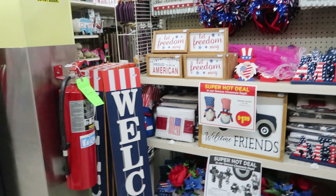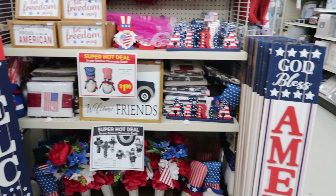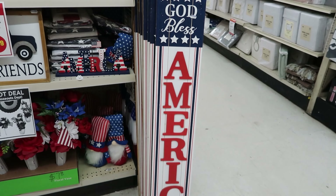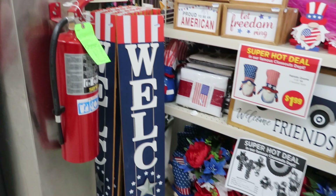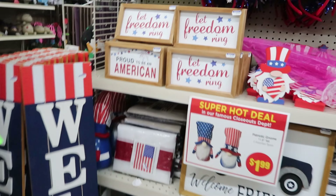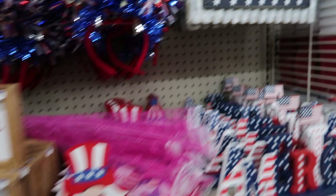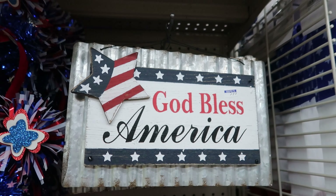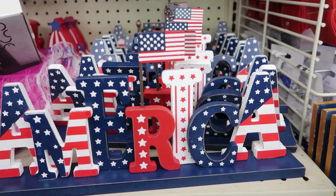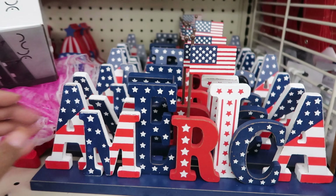And then they have their patriotic stuff out for the upcoming Fourth of July. They have a porch sign that says 'God Bless America' — that is $19.99. And then they also have another one that says 'Welcome' — that is $19.99 as well. And then these signs that say 'Let Freedom Ring' — that's $2.99. These are $5.99. And these ones that say 'America' — these are $5.99.